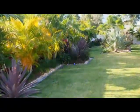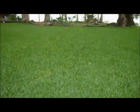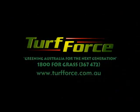Jabiru Soft Leaf Buffalo is ideal for any residential yard or commercial application. For more information or a free appraisal, call one of Turf Force's friendly team members today. Why Jabiru Soft Leaf Buffalo? It's just better.